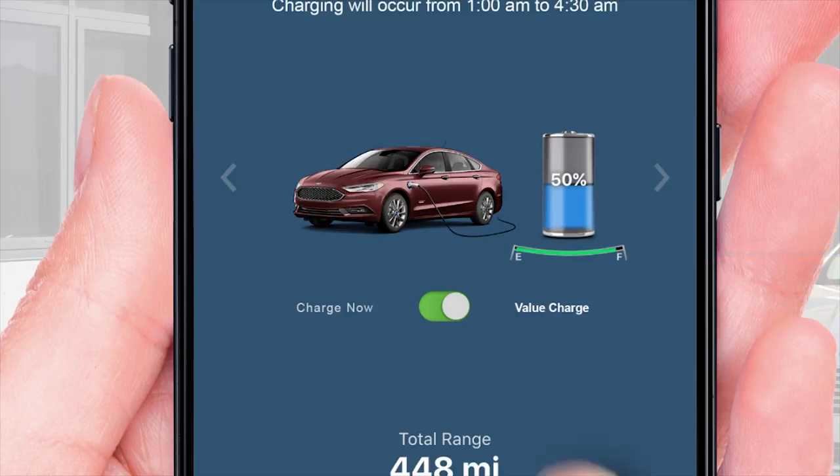You can tap to toggle between Charge Now and Value Charge. Charge Now is blue and lets you charge immediately when you plug in. Value Charge is green — use it to charge at a set time when electricity prices are at their lowest. More about how value charging can potentially help you save money in the Charge Cheaper video.